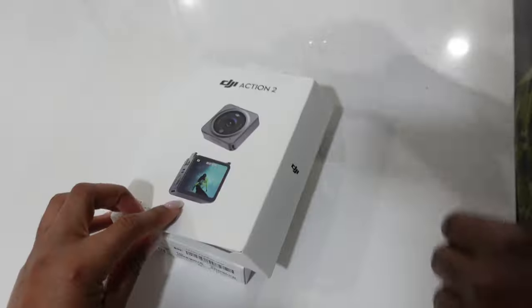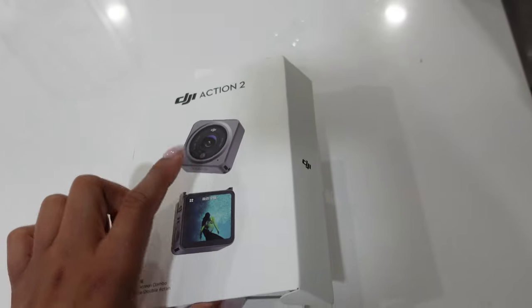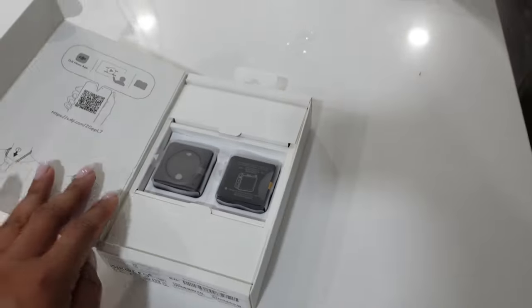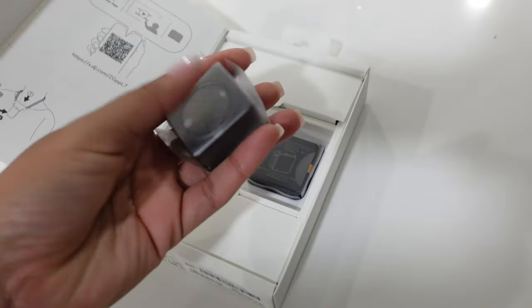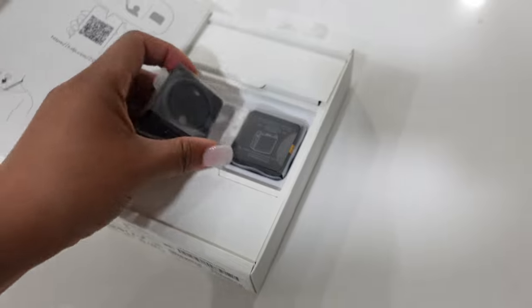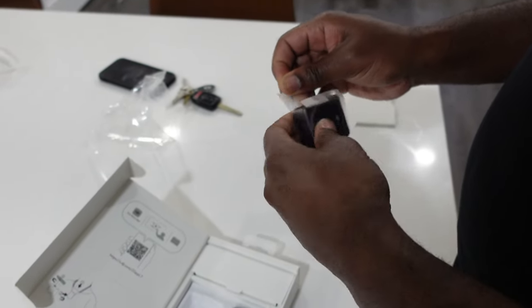We picked up this really tiny camera today - it's called the DJI Action 2. It has a little tiny monitor, and hopefully it'll make vlogging even easier. This is the camera, and this is the monitor - it's a monitor slash gravity pack.